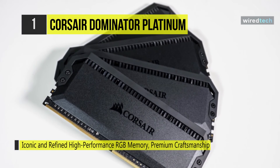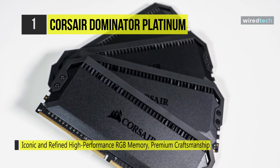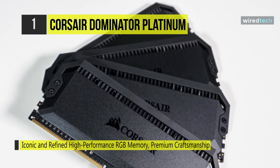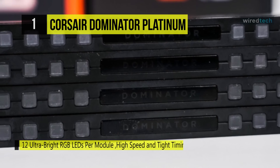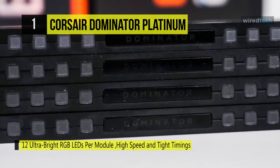Tightly screened, high-frequency memory chips power it, ensuring high-frequency performance with generous room for overclocking thanks to a custom PCB cooled by Corsair's patented DHX cooling technology.